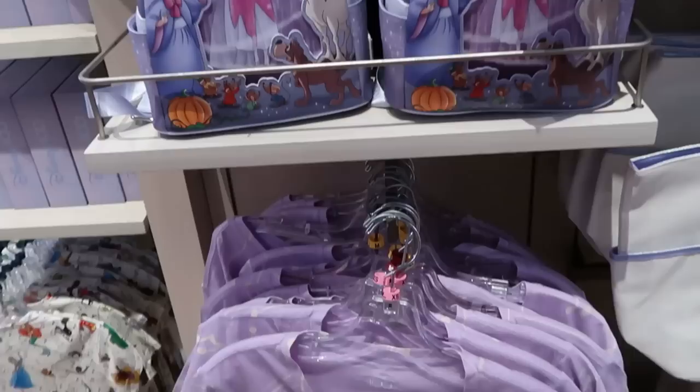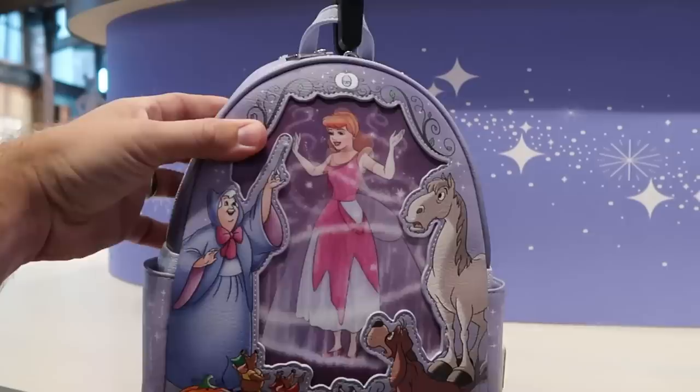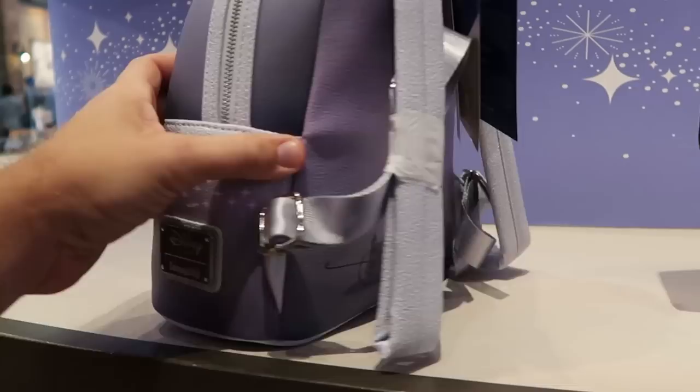And then they have the brand new Disney Park Lounge Fly — this is part of the Disney 100 Decades collection — $88. Look at that — you got the lenticular Cinderella, the Fairy Godmother. This is really really beautiful. It says Disney Lounge Fly there and the back side has a Cinderella Carriage.